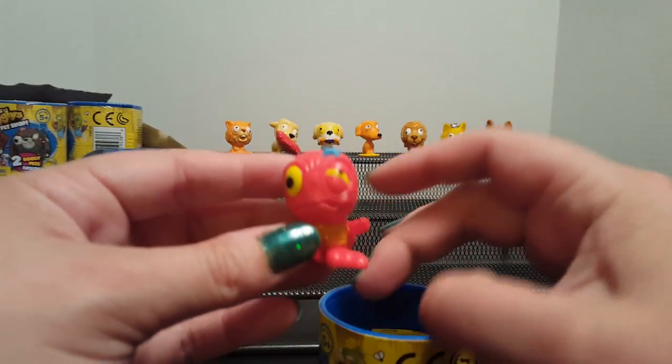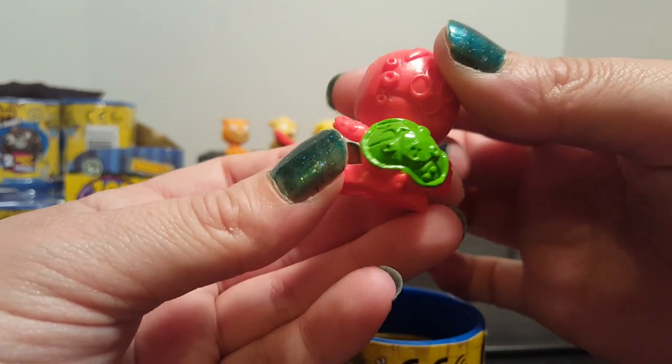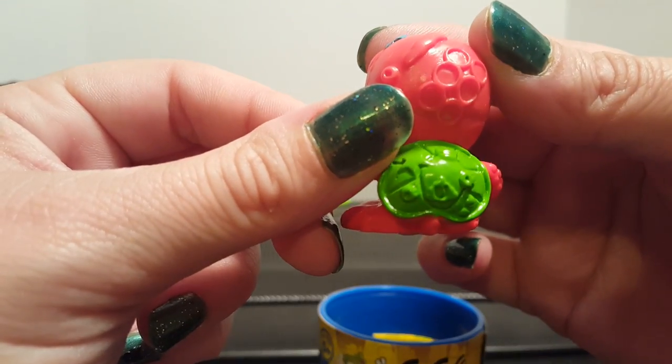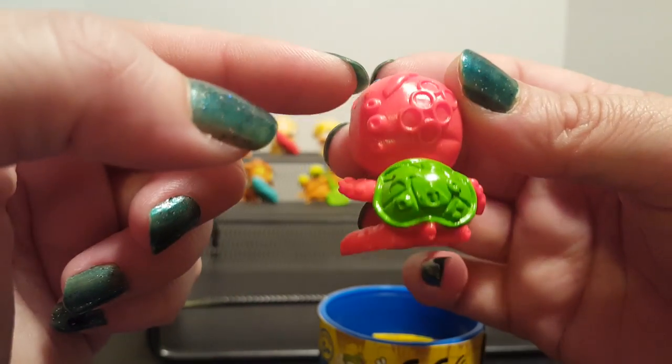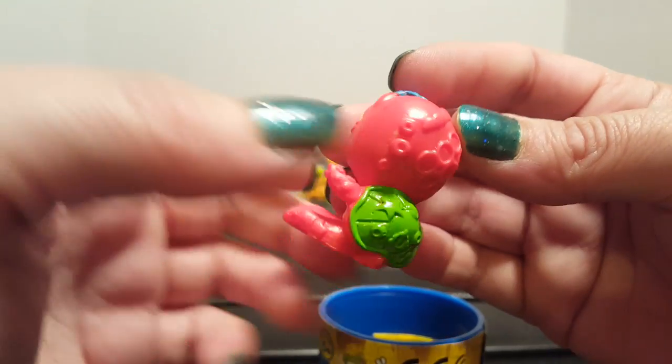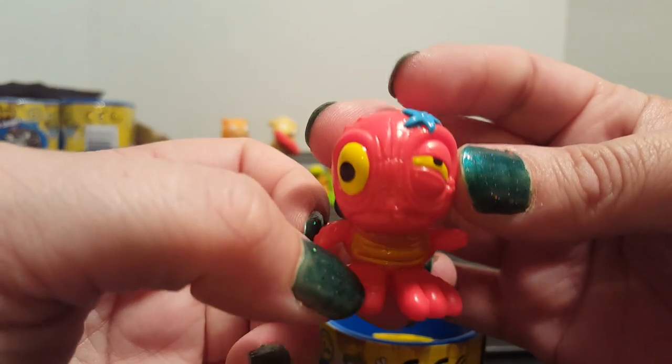That's a new one! This is the Turtle Turd — oh yes! With a little starfish on the back, and there's some barnacles, a little clamshell, and barnacles on his head with a little sea slug going on. This poor guy looks like he's been put through the ringer.